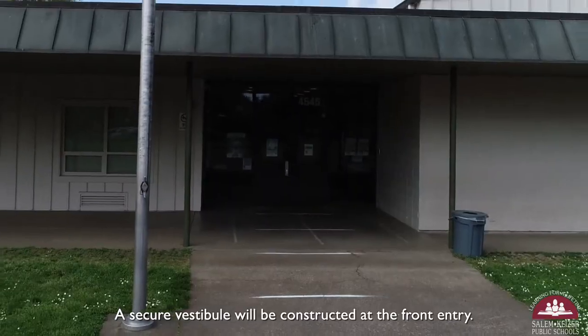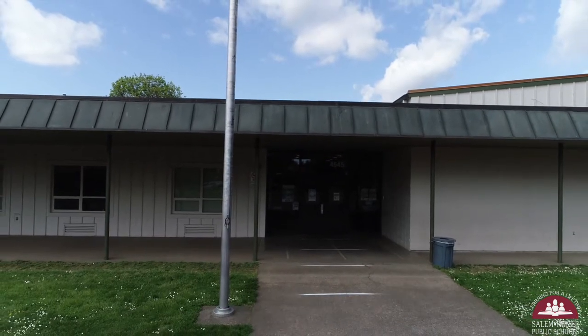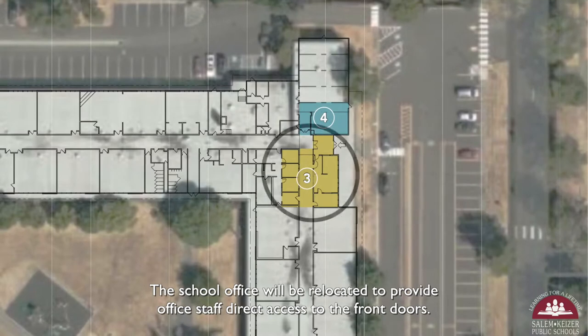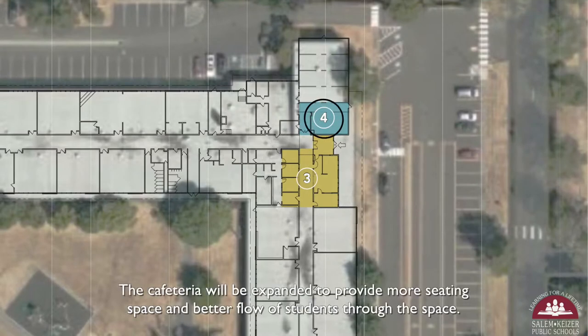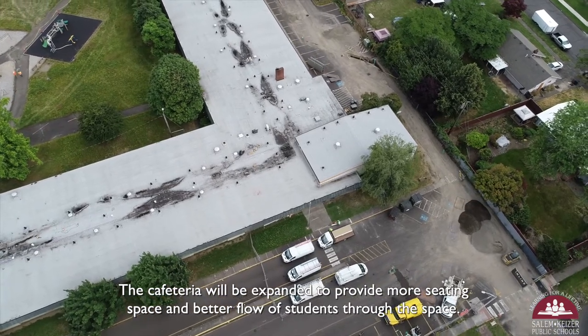A secure vestibule will be constructed at the front entry. The school office will be relocated to provide office staff direct access to the front doors. The cafeteria will be expanded to provide more seating space and better flow of students through the space.